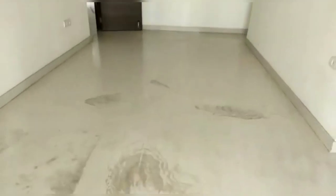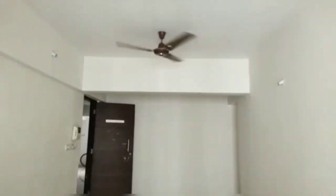This flat has been recommended by a Vastu expert. This is on the higher floor, but not the top one.